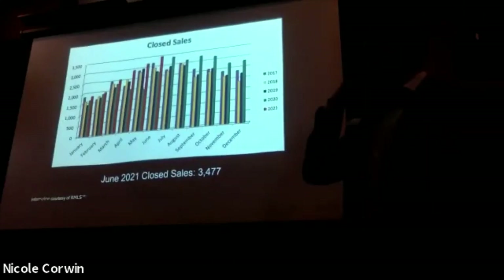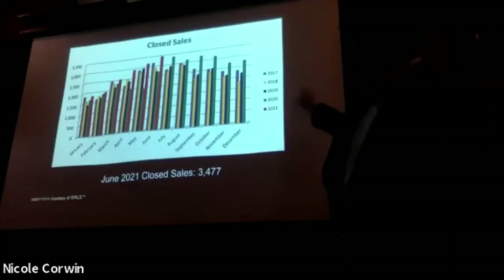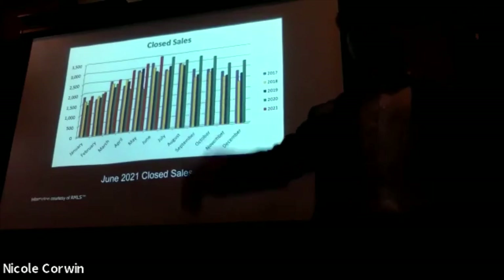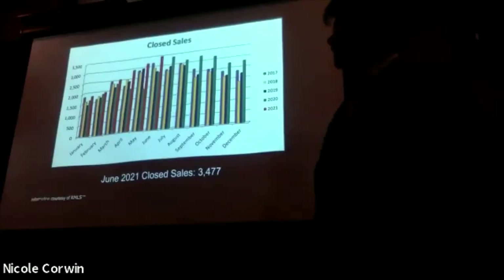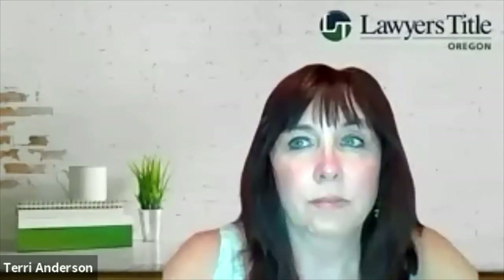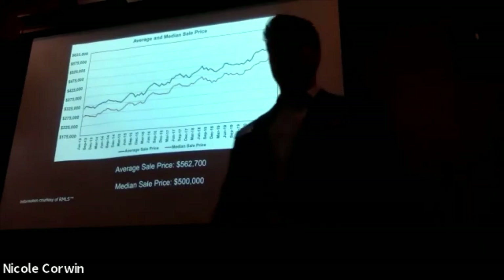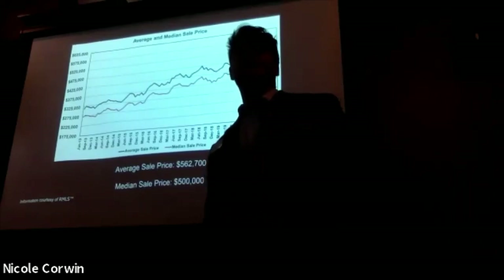This is probably my favorite slide so far. Typically, in the month of June, the trend is for closed sales to be going down. But in June we saw the most closed sales we've seen in the past five years — so that is exciting. The red bars just keep climbing. I'm very curious to see what will happen in the next 30 days, but overall definitely a good time to be selling a property.